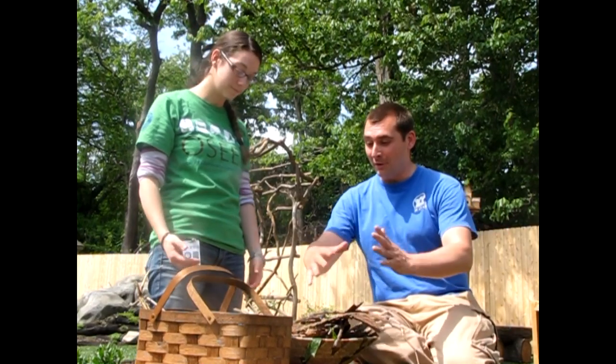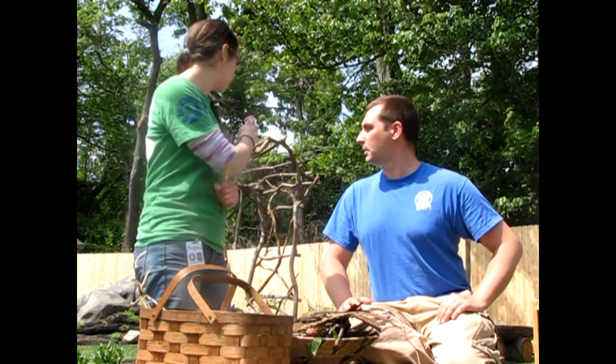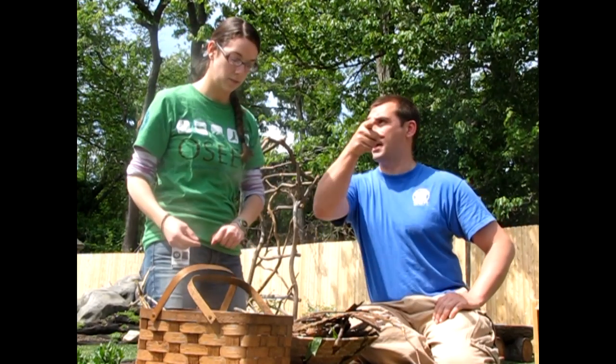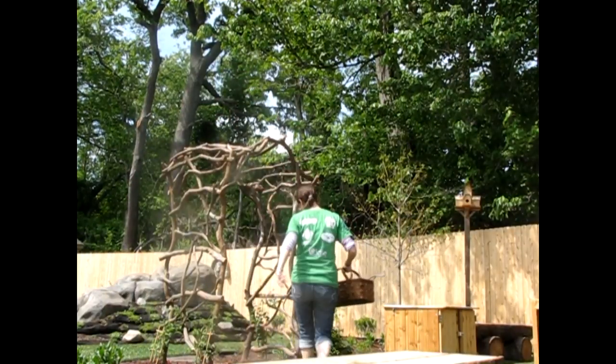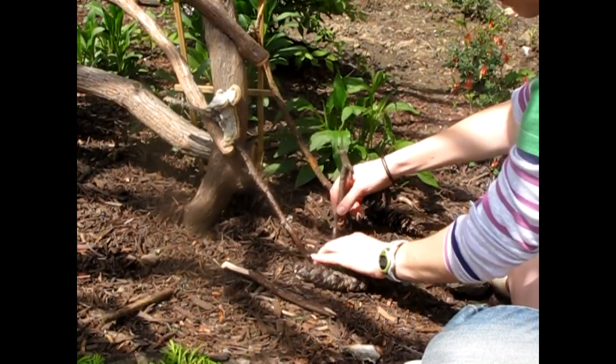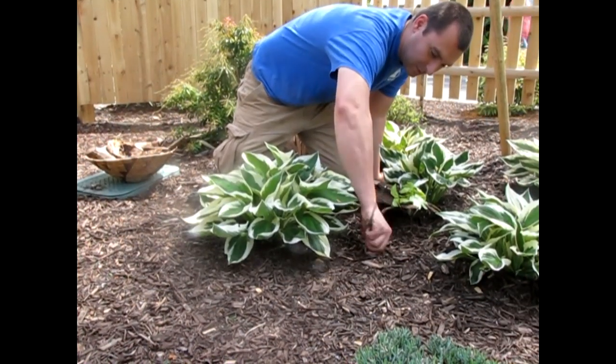Now that we have all of our materials for building our fairy houses, it's time to build. When building your fairy houses, there's only two rules to remember: follow your imagination and have fun.